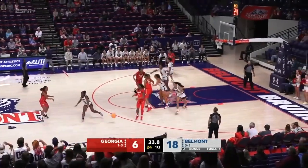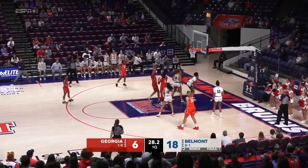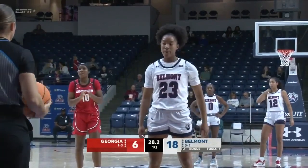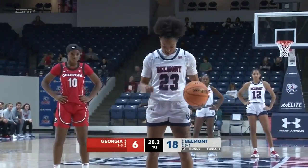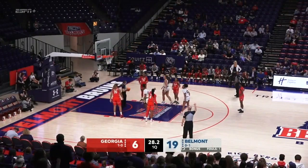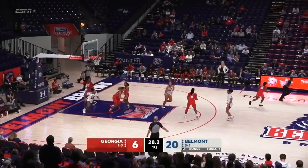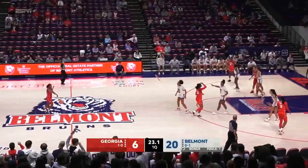Georgia receiving votes in the poll at the start of the season. Zoesha Smith baseline jumper — no good. Rebound tipped out of bounds by Destiny Thomas, it's going to be Belmont basketball. No, it's a foul on Thomas — two personals on Destiny Thomas. Jalen Banks will shoot two on the other end. She sinks them both. It's 20-6, a 14-point lead for Belmont.